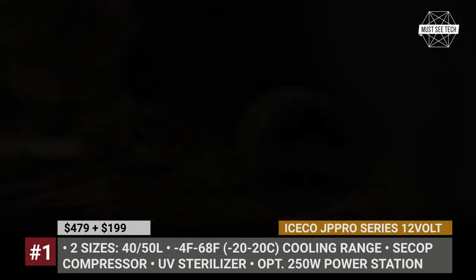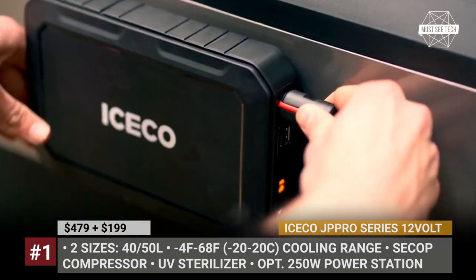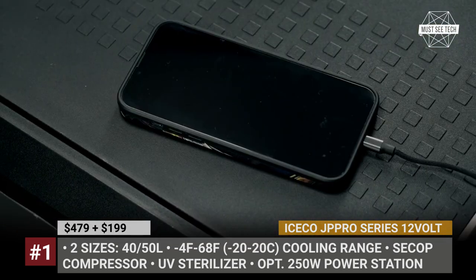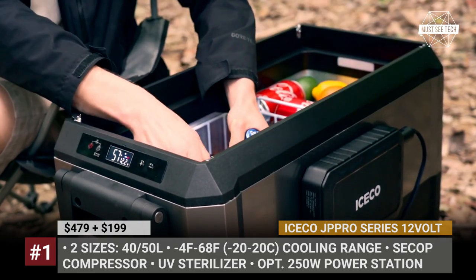The model offers two sizes, provides 3-level protection of the battery of your car, and has a cooling range between minus 4 and 68 degrees Fahrenheit. For this, the fridge relies on a compact, reliable and quiet C-cup compressor.